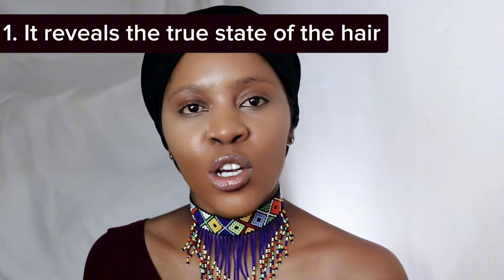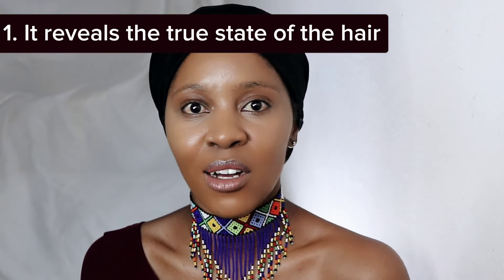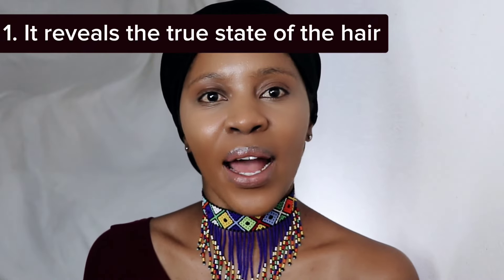The first point is that long-term protective hairstyles really reveal a lot about your hair. When my hair is out, it can look perfect — no mistakes, no issues. But in actual fact, there are some issues. When I put my hair in braids, that's when I can really see: there's a bald spot there, my edges could do with some improvement, my hair is actually really dry. So the first opportunity a long-term protective hairstyle gives you is to look at the issues of your hair and tend to those issues according to what your hair needs.